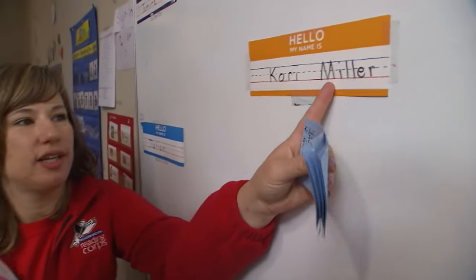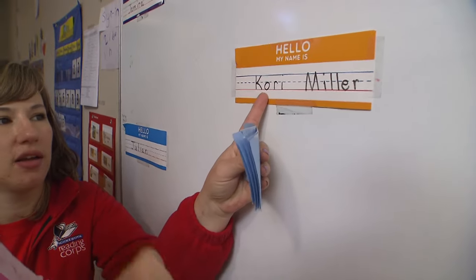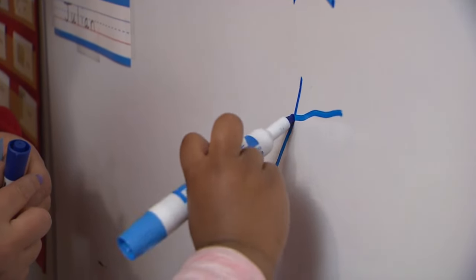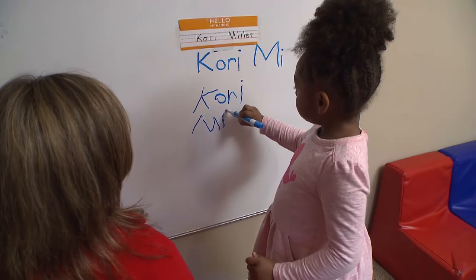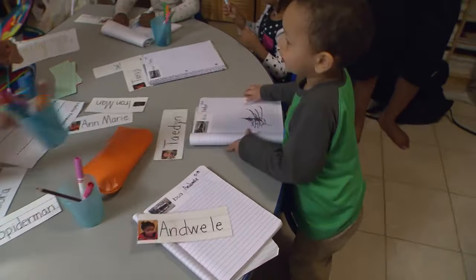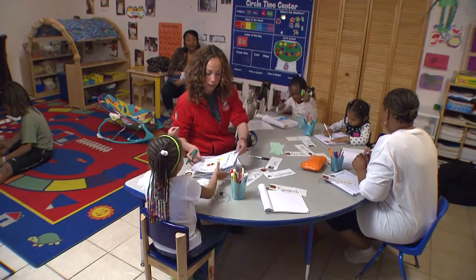We're gonna write your name today, right? I was really amazed at how quickly they were able to catch on to the concept of writing their first name — writing with uppercase, lowercase, and then writing their last name. So with the whole writing, now they want to write everything. Now we have a writing center. Before I had the materials out but it wasn't an actual center. Now we have a writing center.